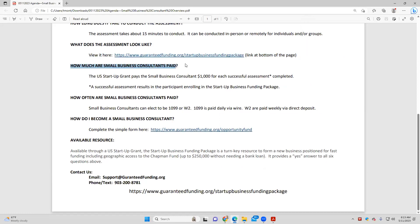How do I get paid? How much do I get paid as a small business consultant? Through the grant, we pay small business consultants $1,000 for each assessment. The pay can be W-2 or 1099.